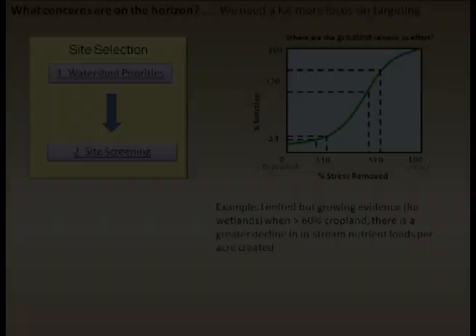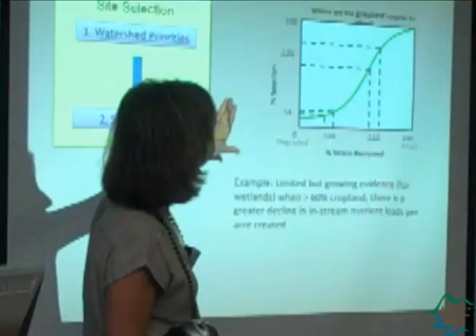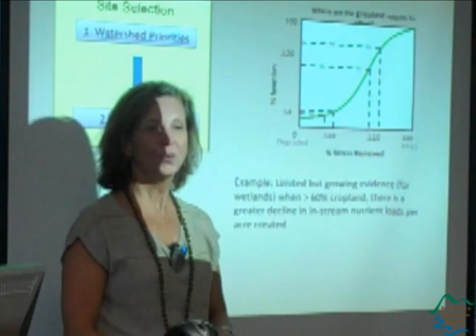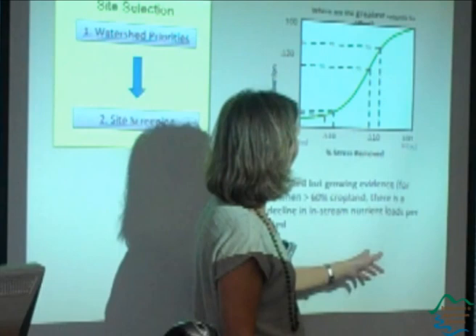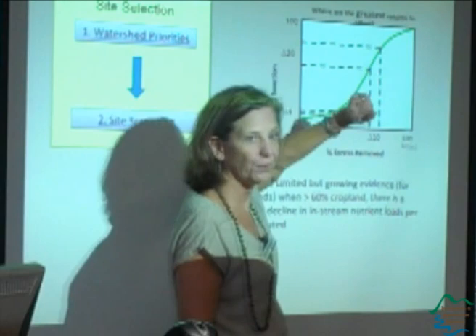One of the things Lisa and I have really been focused on is that until we have more information, there needs to be much better attention paid to targeting and site selection. In practice, targeting is typically not done. The idea is that restoring a system from completely degraded to completely healthy is not a linear relationship — you may not see much change in functionality until you reach a certain threshold, and then it levels off. If you consider where you are on this curve, you can have a bigger bang for your buck. This would suggest that putting money into super-degraded sites may or may not be good; you have to think about the setting.